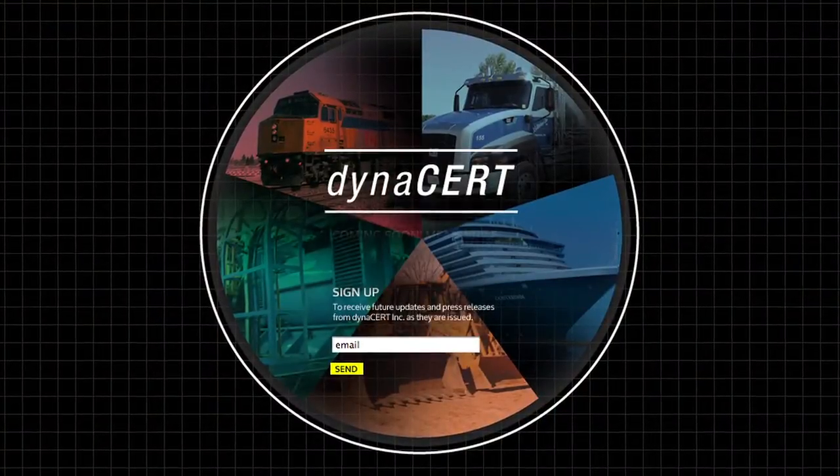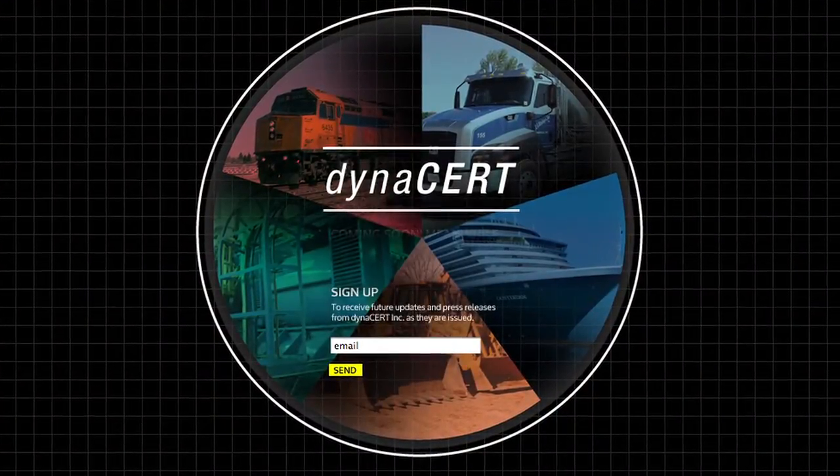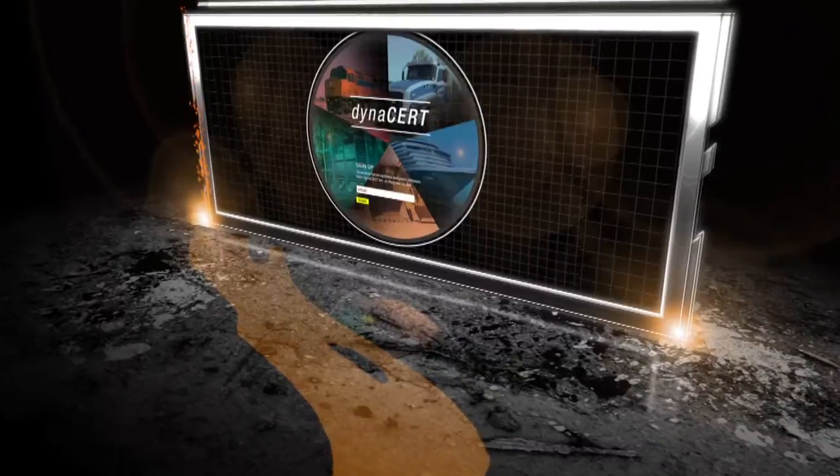We believe so clearly in the direction that we're going, we built our name on it. DynaCert is a carbon emission reduction technology company that will be able to provide alternative solutions for a carbon-free economy.